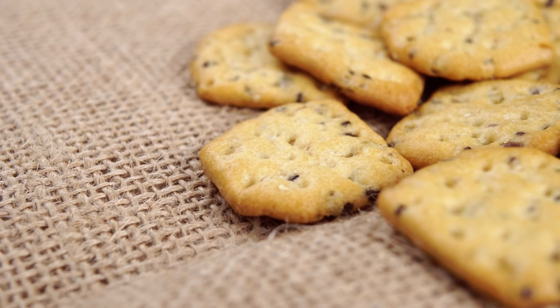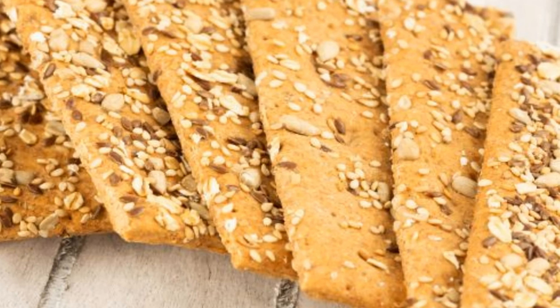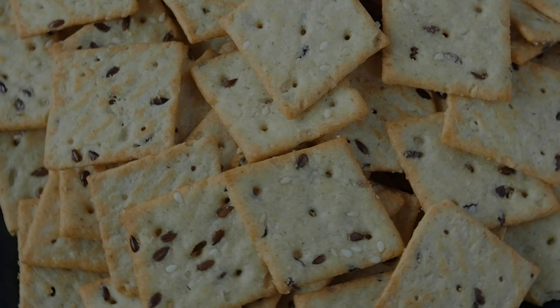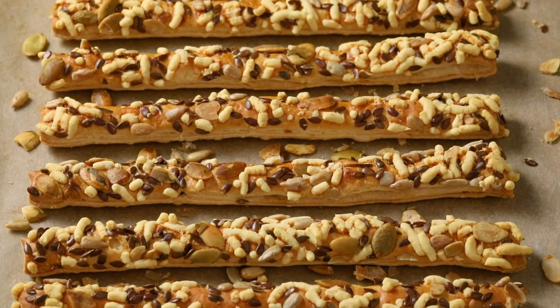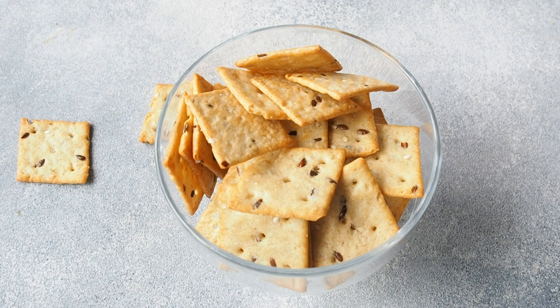These homemade crackers are simple to make and can be customized with various herbs and spices to suit your taste preferences. They're a great alternative to traditional wheat-based crackers, which can be high in carbohydrates and low in nutrients. Pair them with some hummus or guacamole for a satisfying and diabetes-friendly snack. Additionally, flaxseeds contain lignans, which have been shown to improve blood sugar control and reduce the risk of heart disease in people with diabetes.